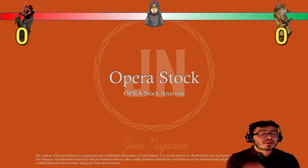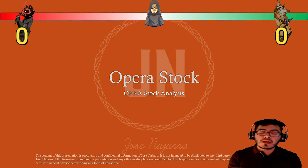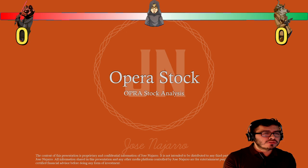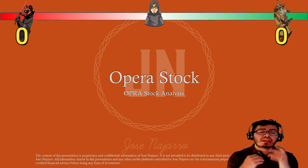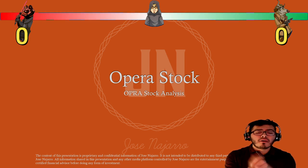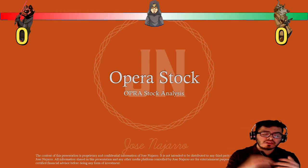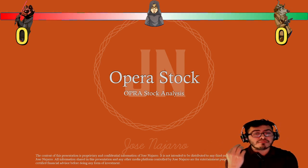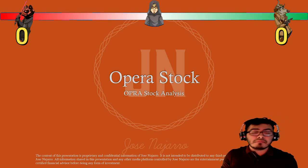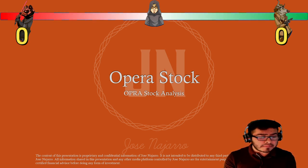I checked all 225 companies' websites and wrote down which ones I could understand, dropping it down to 30. Opera — ticker O-P-R-A — is one of my favorites. I'll talk about what the company does; some of you may recognize it, especially if you're overseas. You might know what this company does, maybe not what the stock is doing. I hope you guys enjoy today's episode.